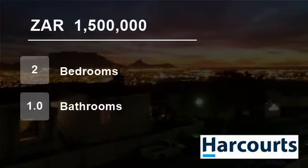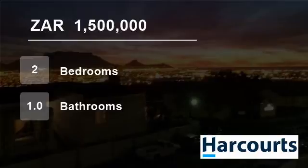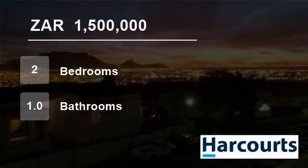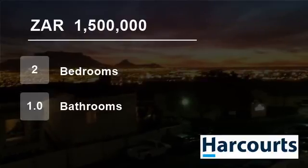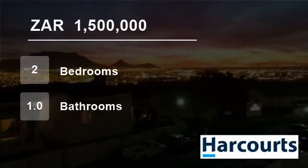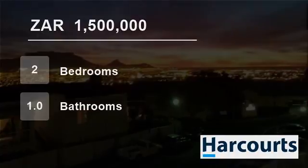Fold-open security gate at front door. Smart wall bed that folds out in lounge — optional. Complex is well maintained with good security, cameras and electric fence, with salt-chlorinated swimming pool, laundry room and washing line area that locks. For more information on this property or to arrange a viewing, please contact us.